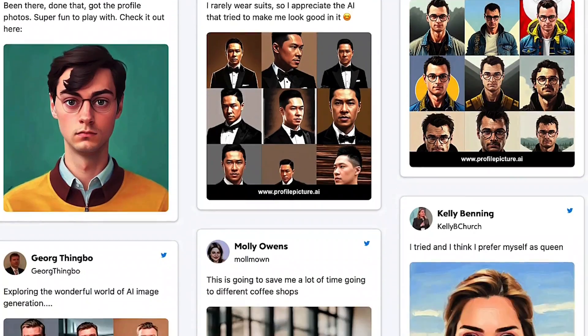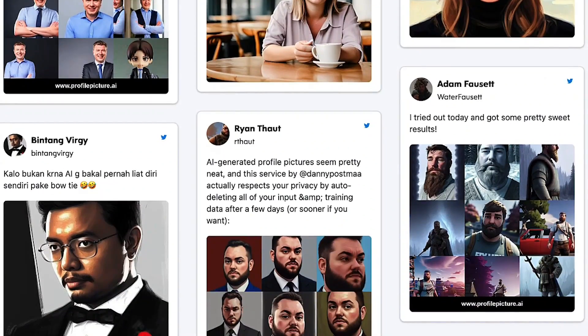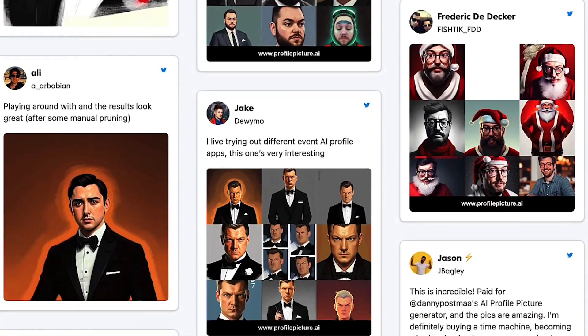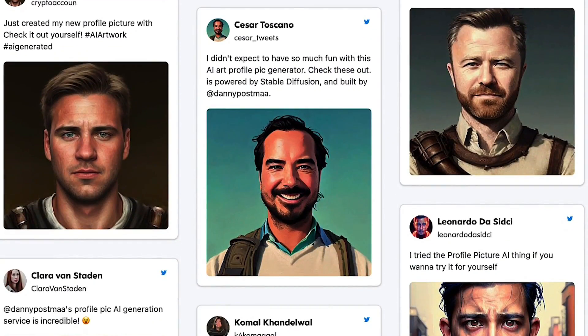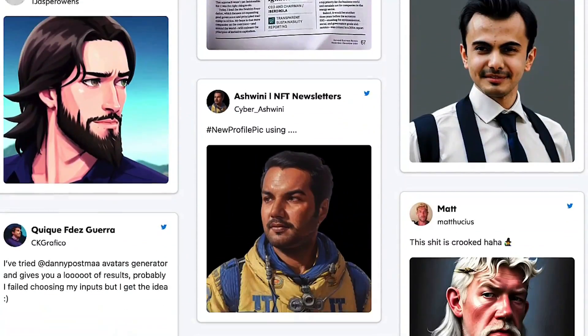Profile Picture.ai's capacity to produce avatars based on user preferences is one of its most significant advantages. Users can enter their desired style choices in the application, including their favorite hairstyle, outfit, and accessories, and the program will produce an avatar that matches those preferences.